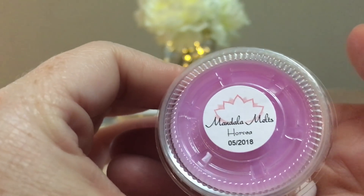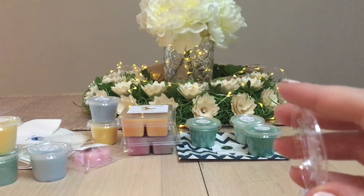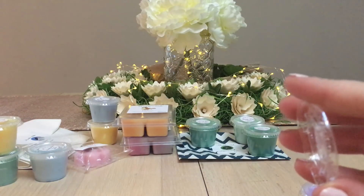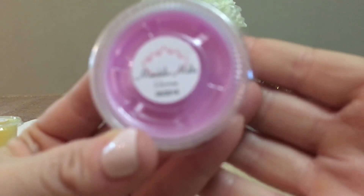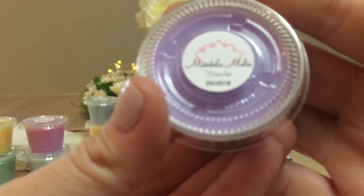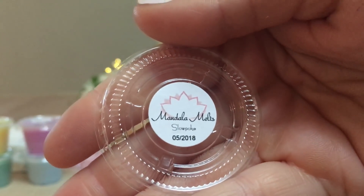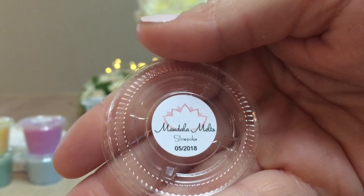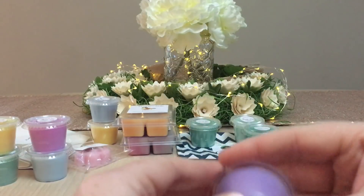Then we have Horsea — I love the color, it's a really cool purple. This is a Water type but it smells like Snow Fairy from Lush. I would never have thought it, but this smells just like Snow Fairy to me. Then we have Slowpoke — this is like Lush's Sleepy lotion, like lavender but with something else, maybe eucalyptus. Like lavender eucalyptus — it smells really nice, would be great for bedtime.